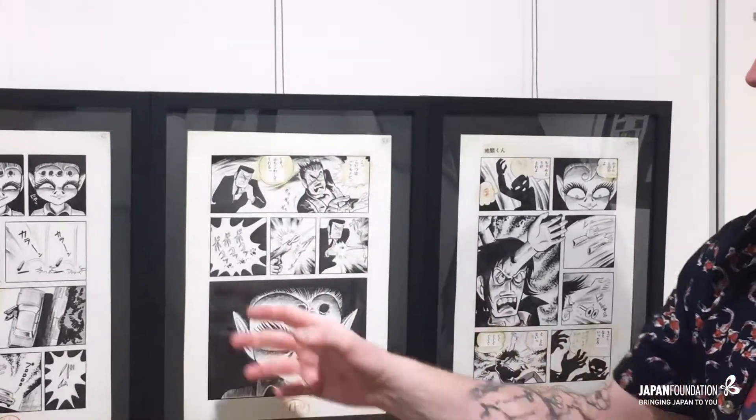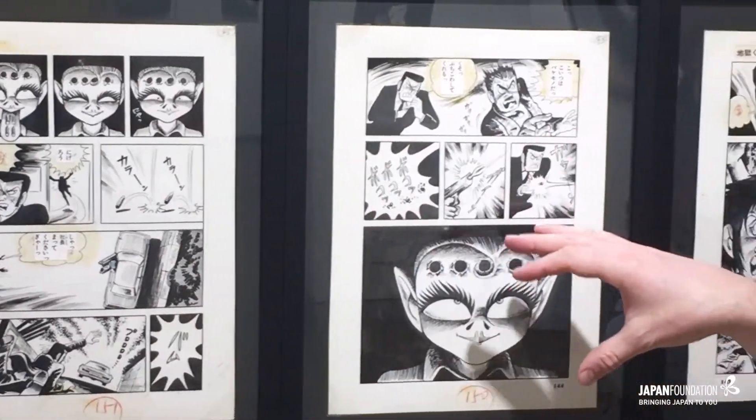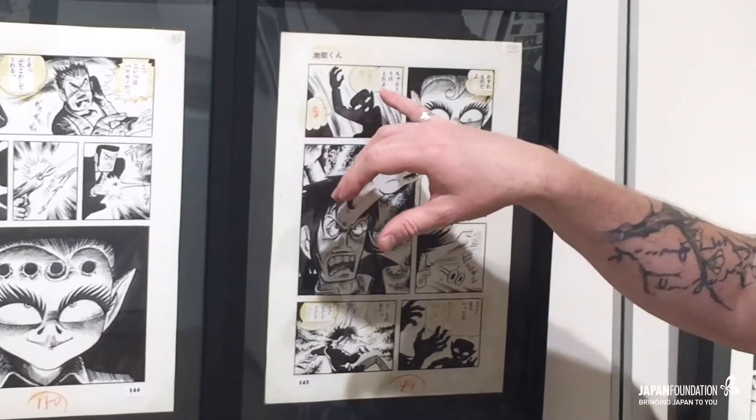And then it carries immediately over. If you look at these on the printed page, there's so much here you wouldn't see, especially on this page here.